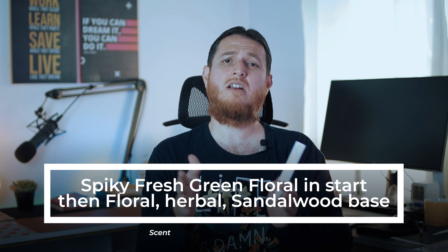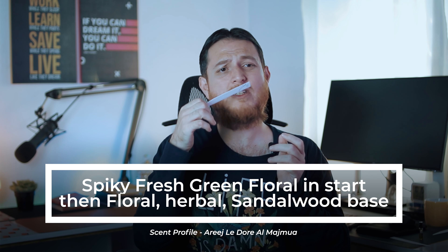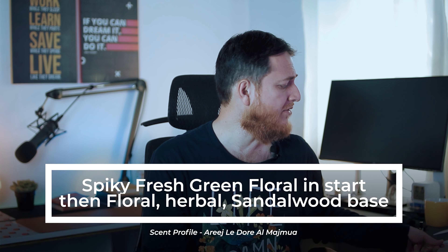Maybe on the skin it might smell a bit different, but right now this is one I didn't like. Al-Majmua — if you like herbal, floral, high-pitched floral kind of attars, then this is going to be for you. I would say this is more of a feminine scent to me. I personally don't like very floral perfumes — they get into my head and I start getting a headache. Now it is getting a bit earthy — herbal, earthy, high-pitch floral — and I think the earthy note is getting more of the patchouli and sandalwood.